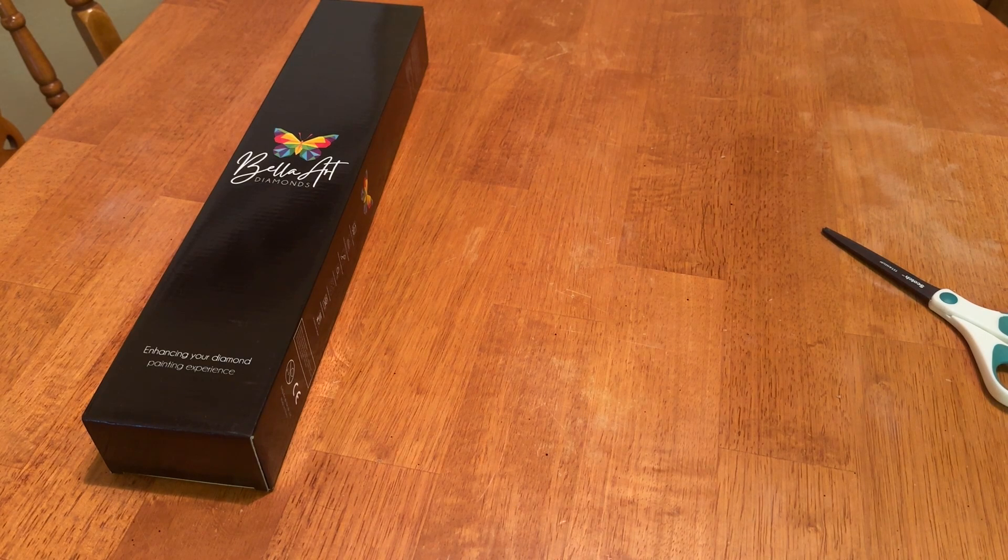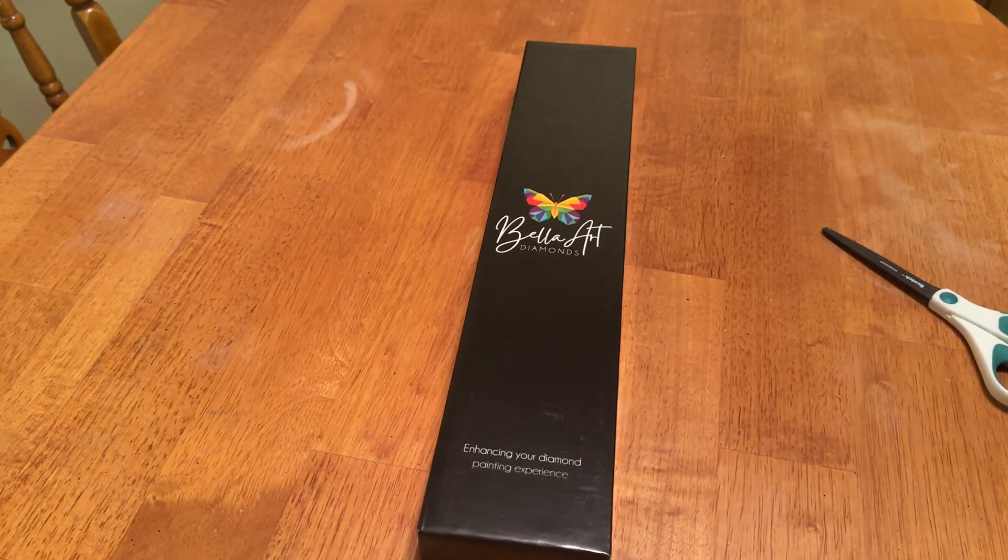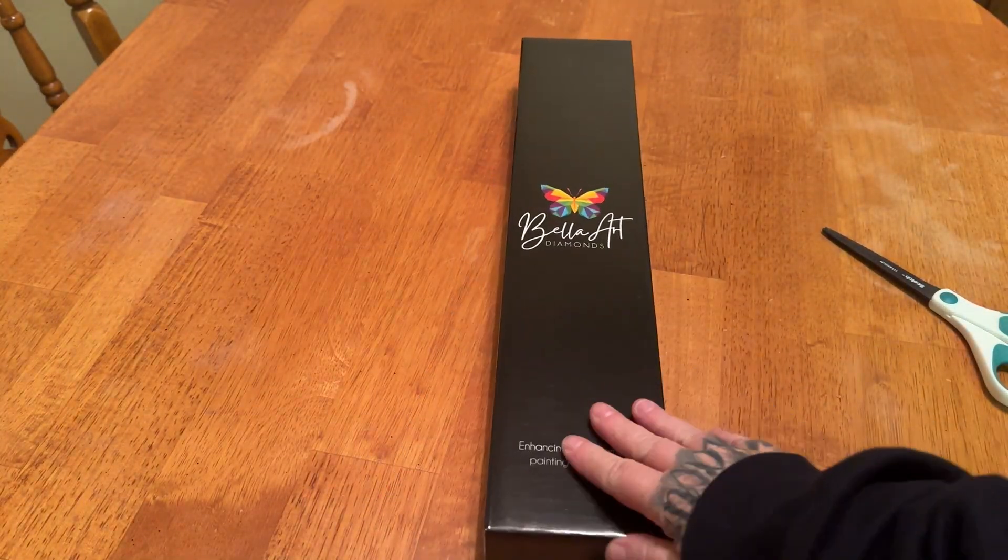So definitely check them out. If you create an account too, you will get Bella Points, and those will accumulate quickly, especially when you see all these new releases. So make sure you keep your eyes out for creators who are going to be sharing some of these. So here is our diamond painting right here.